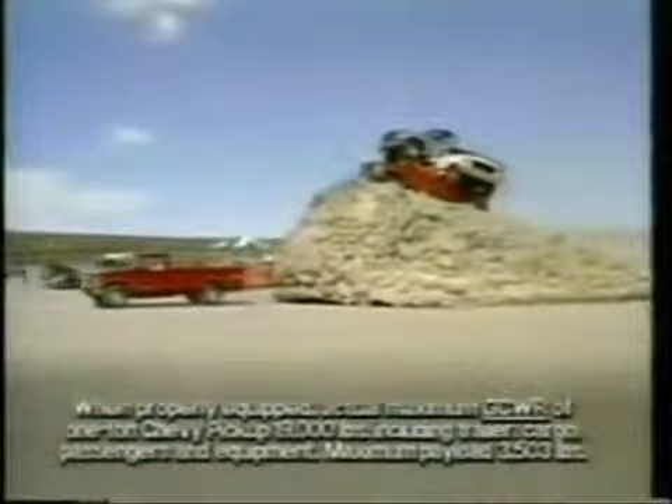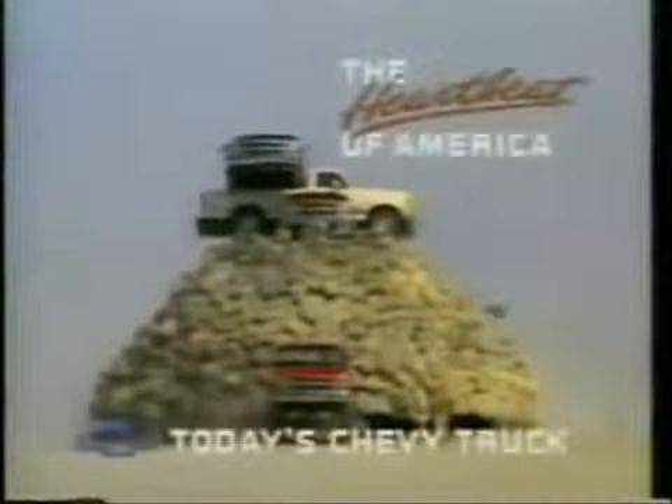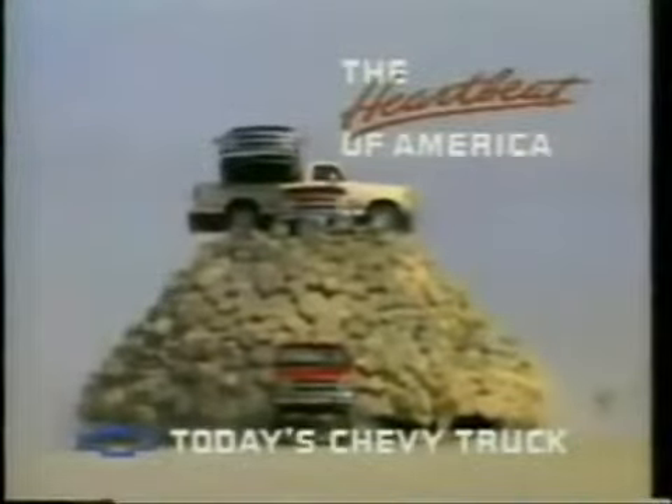No wonder, when it comes to pickups, America's having a change of heart. The heartbeat of America. That's the new Chevy truck.